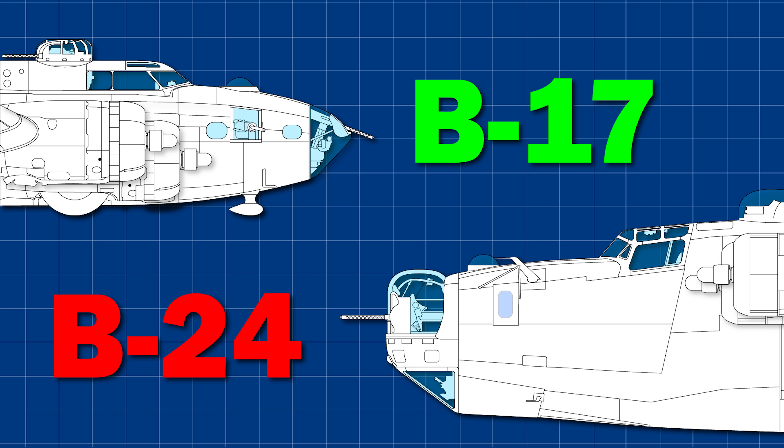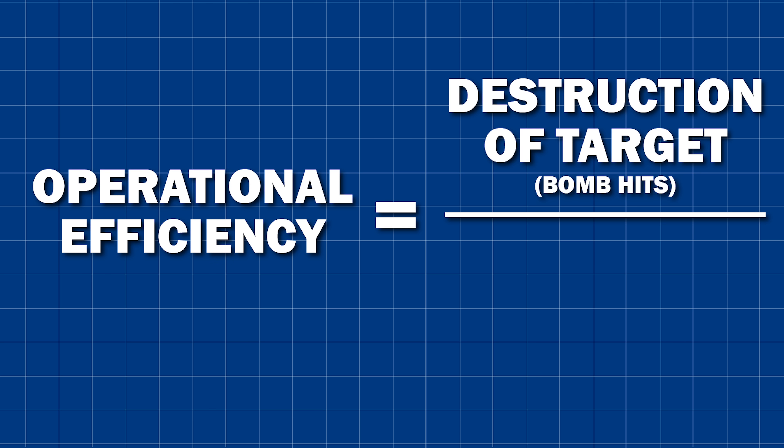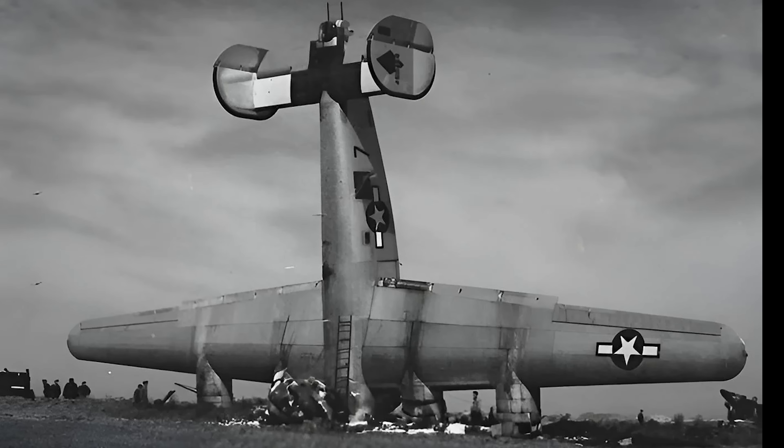The calculation used to conclude that the B-24 was 80% worse than the B-17 was this: efficiency of bomber operation is measured by the destruction of the target — i.e. accurate bomb hits — divided by the cost of the operation — i.e. aircraft and crews lost. So clearly, the B-24 was either inaccurate and landed fewer bomb hits, or more were lost per mission. Well, it was both.